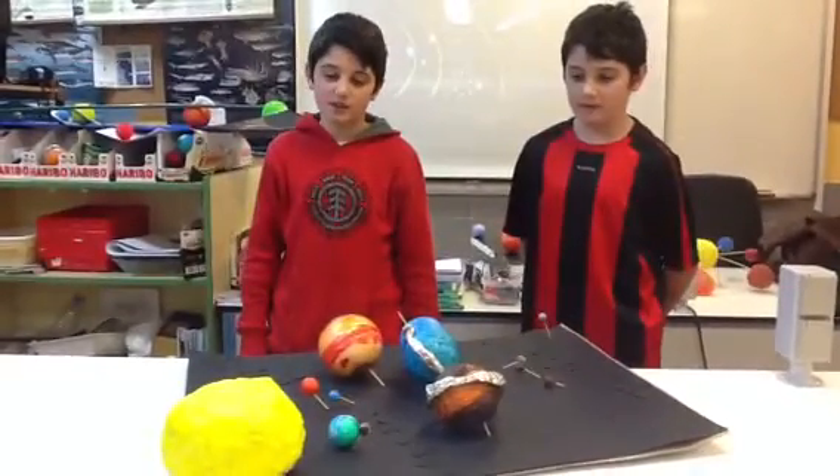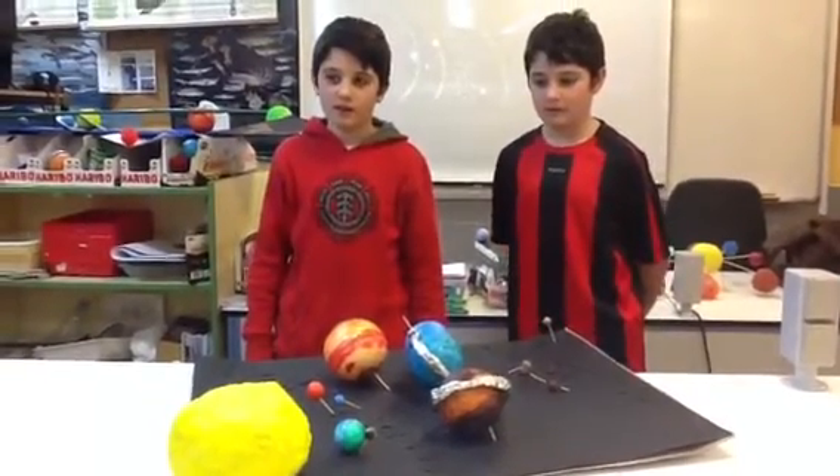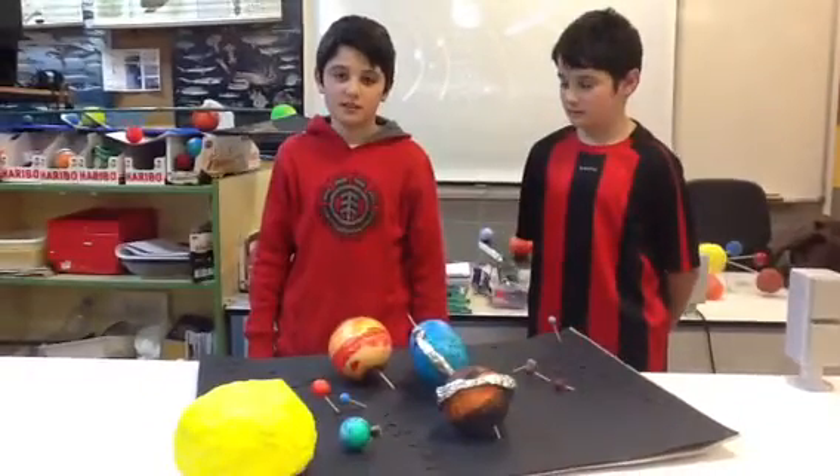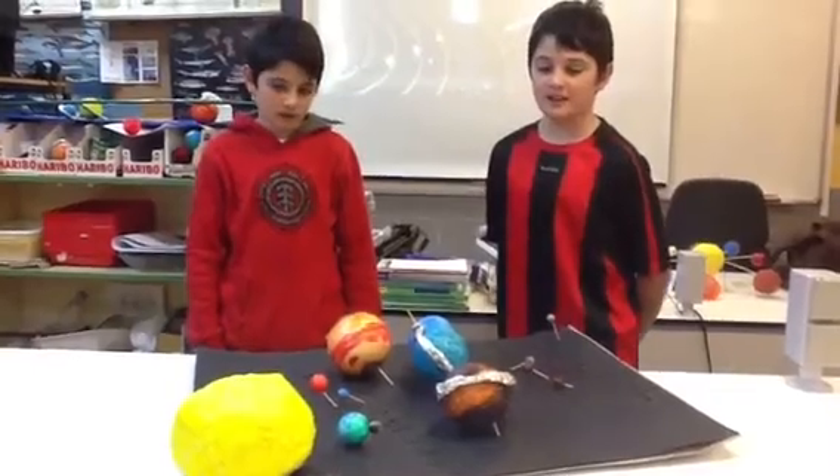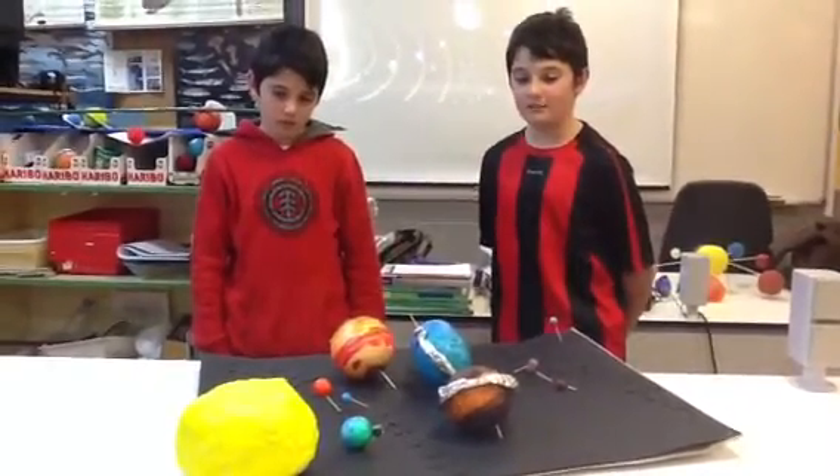The solar system is made up of celestial bodies. In the solar system, there is the Sun and eight planets.